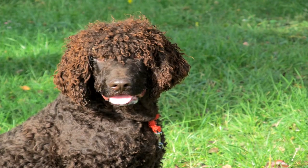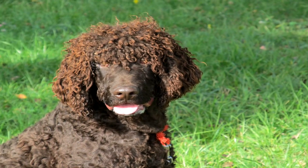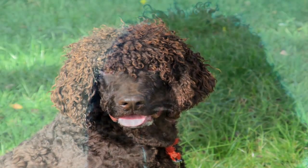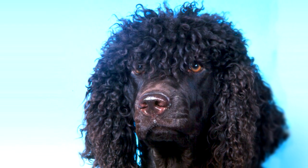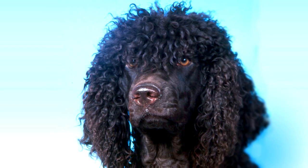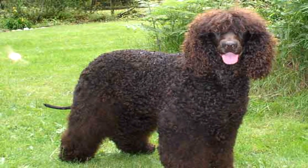Fighting a flea infestation can prove challenging under the best of circumstances, and your Irish water spaniel's signature coat can prove especially problematic when fleas strike. Fortunately, modern veterinary medicine has made leaps and bounds when it comes to preventing fleas. In addition to using a flea comb during grooming, protect your spaniel with a spot-on treatment or trouble pill designed to ward off these common pests.